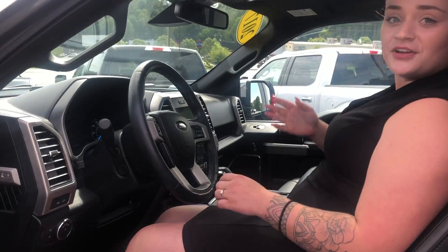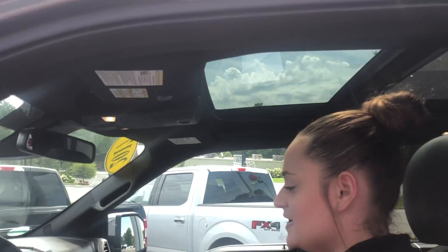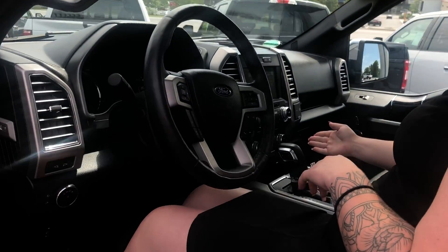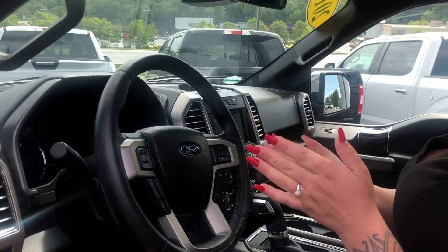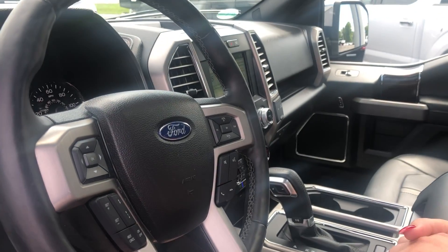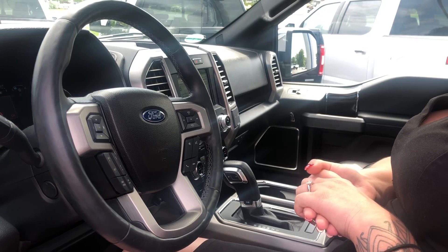Inside, I'd like to show you the panoramic sunroof, as well as your heated and cooled seats. It's also equipped with navigation. And when you're towing that hefty trailer and want to back it up, you've got all the extra features to do so.